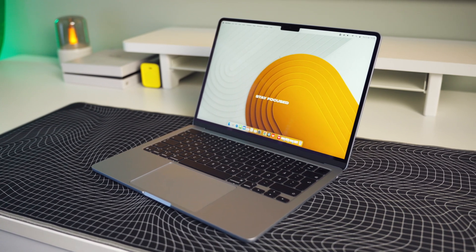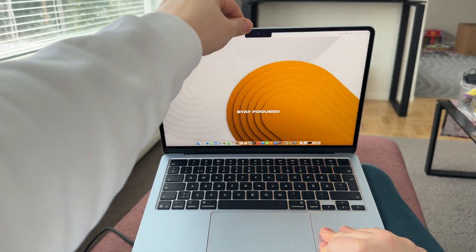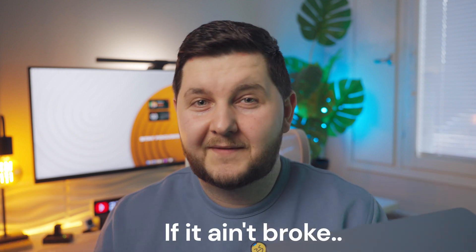The M4 MacBook Air hasn't changed much from the previous generation when it comes to design and build quality — apart from the color. Instead of space gray, we've got this color that at times looks silver and at other times has a hint of blue. You've still got the same unibody aluminum chassis and great build quality. Combined with the lightweight — I think it's under 2.7 pounds — you really do get a portable powerhouse. Apple is probably going for that 'if it ain't broke, don't fix it' approach.